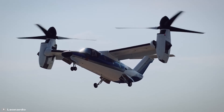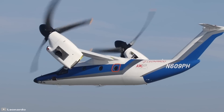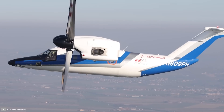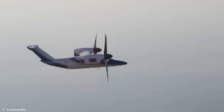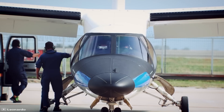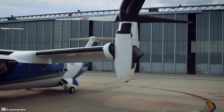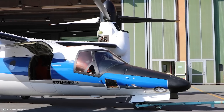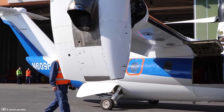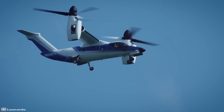A tilt-rotor aircraft is capable of vertical takeoff and landing like a helicopter, while horizontal flight is performed in airplane mode. Such aircraft have been used in the U.S. military for quite some time, but now a revolution is brewing in commercial aviation as well. The world's first commercial aircraft of this type is the AW609, which recently made its first flight.